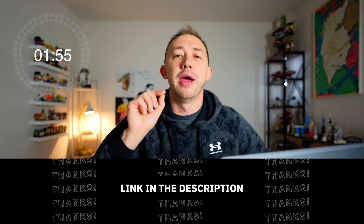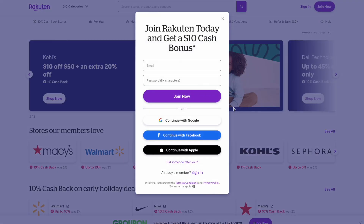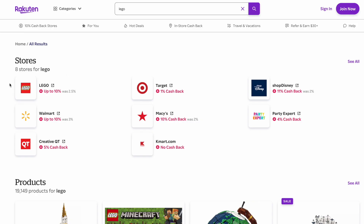The first thing I want you to do is go down into the description below and you're going to see my Rakuten affiliate link. You're going to use Rakuten's website to click through to lego.com, which is going to activate a 10% cash back on all your lego.com purchases. That's a great discount and that is just free money back in your pocket.